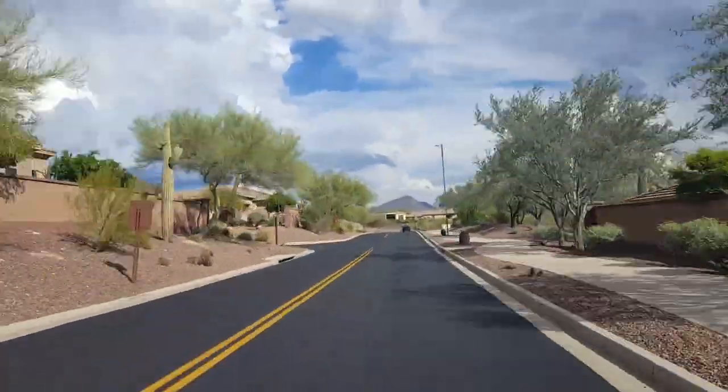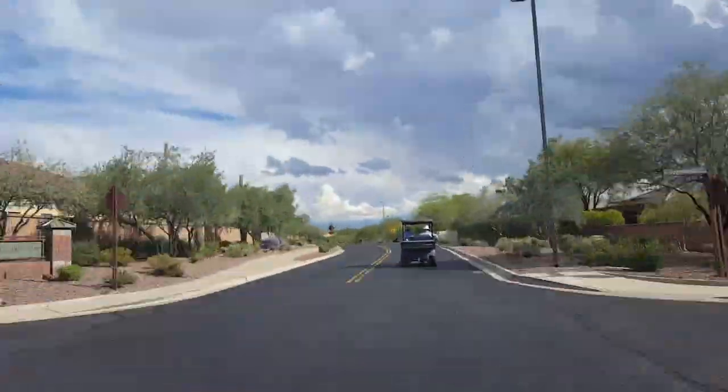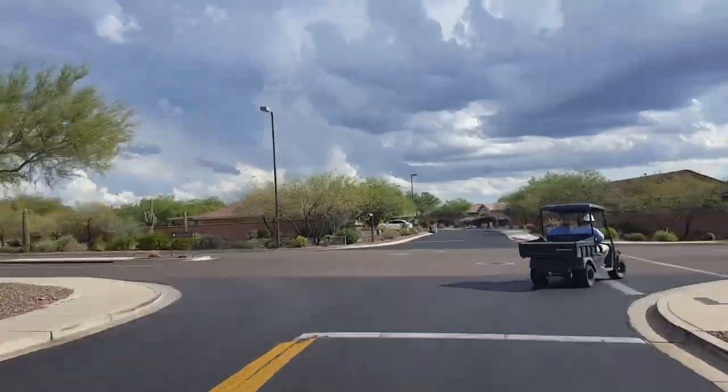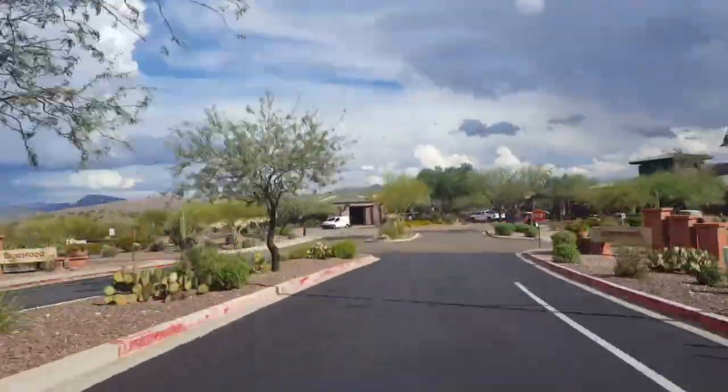I could stay here forever showing you different things about this club, but there's so much more to see, so let's keep moving. Here we are at the second clubhouse — this is Ironwood. Let's head inside.